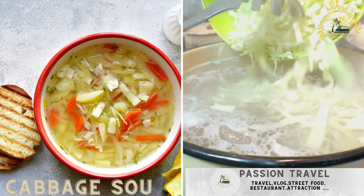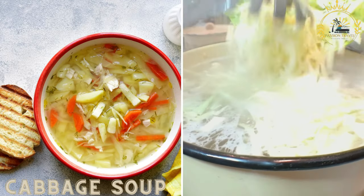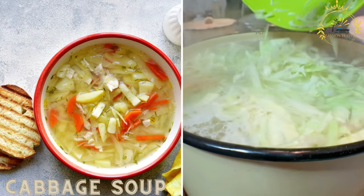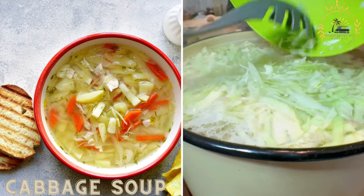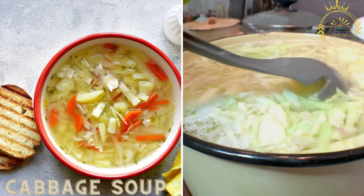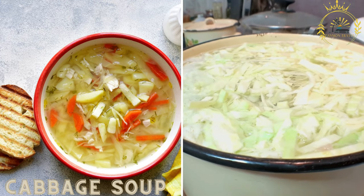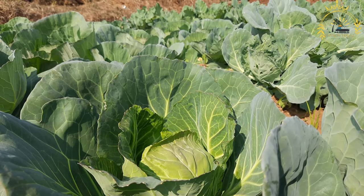Shchi is a traditional Russian cabbage soup made with sautéed cabbage, broth, and often includes vegetables, meat, or mushrooms. It is a hearty and comforting dish commonly found in Russian street food stalls. Cabbage soup is a hearty and nutritious dish made with cabbage, vegetables, and sometimes meat or broth.